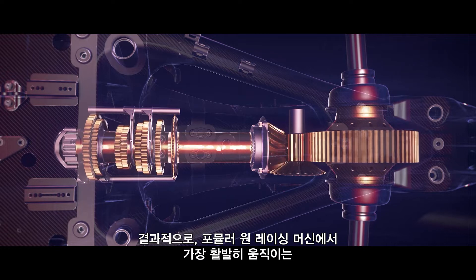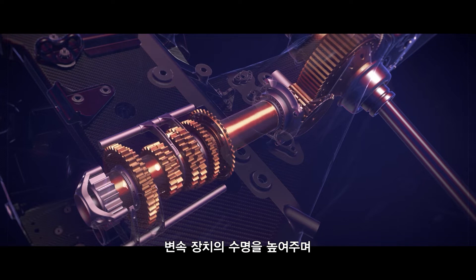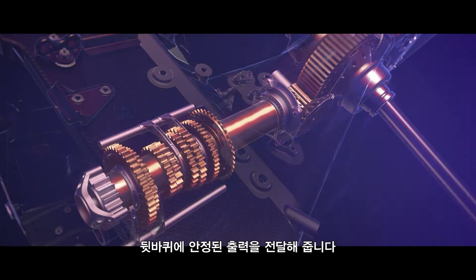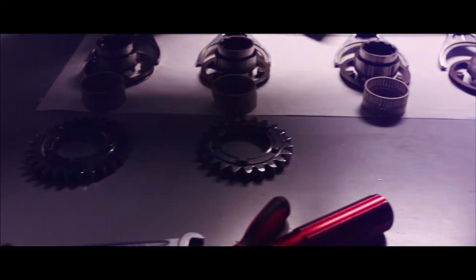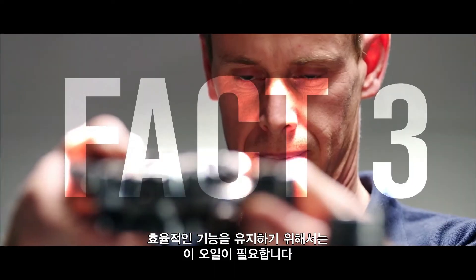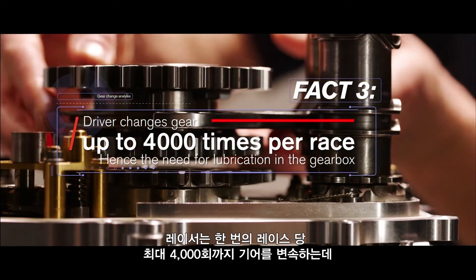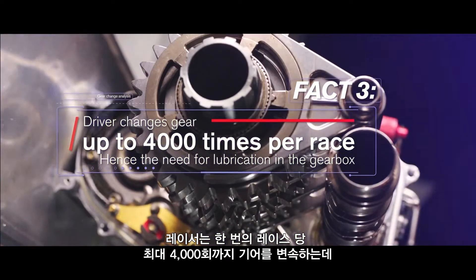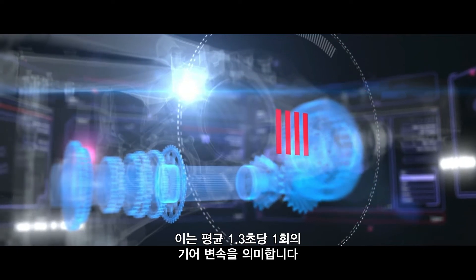This ultimately increases the life of the gearbox — one of the F1 car's hardest working components — and delivers consistent levels of power to the rear wheels on the track. The gearbox needs these fluids to maintain an efficient function because of the incredible demand placed upon it.